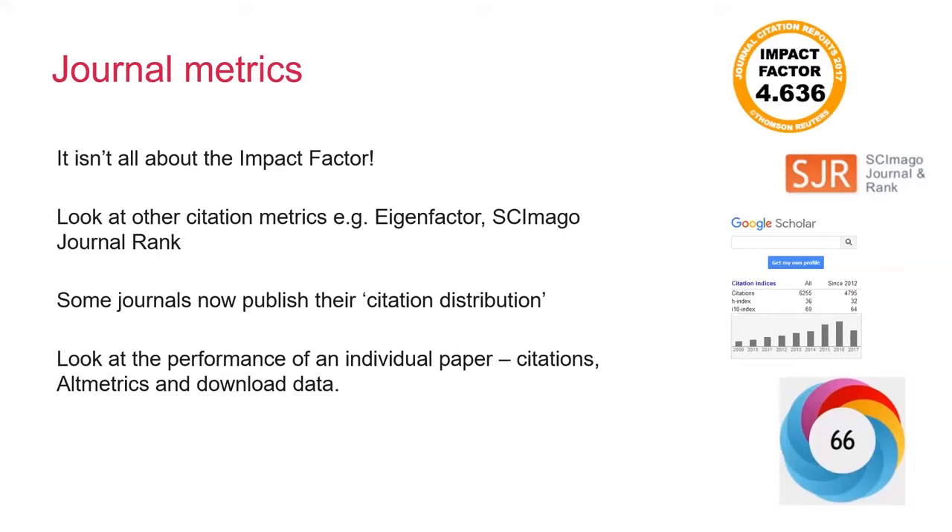The number of downloads a paper receives can also give you a really good sense of how many people are reading an individual article. The Royal Society and our journals are signatories of something called DORA, the Declaration on Research Assessment. This is an initiative which works to improve the ways in which the outputs of scholarly research are evaluated, where the quality of the paper is actually more important than the journal title or the publisher. One of the ways we are involved with this is by publishing a range of different metrics, including article-level metrics, and not just relying on the impact factor.